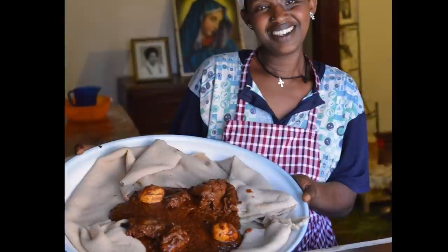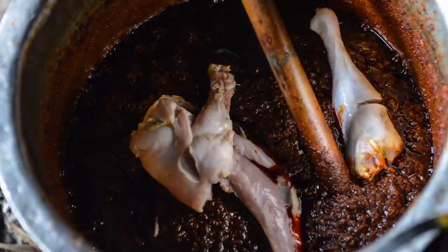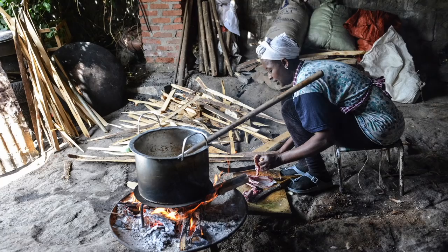Doro wat is something that, if people know anything about Ethiopian cooking, they've heard of it. It's a thick, rich sauce that is the base for the chicken. A lot of people refer to it as a national dish of Ethiopia, but there is so much to it. It's one of the favorite and most celebrated dishes throughout Ethiopia. The whole process of making doro wat is a whole long day ordeal.